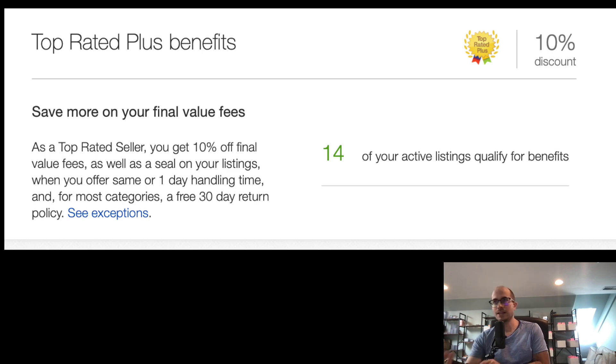If you're an eBay store, you get about 12.35%, so 10% off that saves you about 1.25%. On $800,000 in sales, that's roughly $8,000 I would be saving. But the one-day handling time and free 30-day returns just don't fit the consignment business model. To eliminate headaches, sometimes you have to accept a cost — that's something a lot of people don't realize when scaling up.